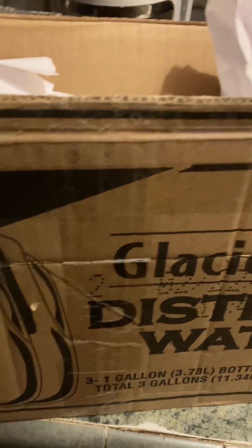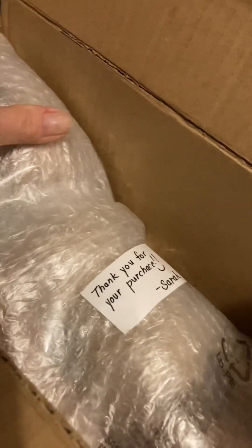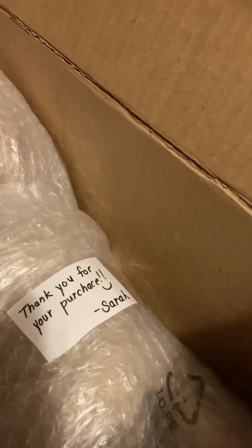Hi there friends, this is Josie and I have a box opening. I'm so excited about this one. I really wanted you guys to see this one because she has a thank you — isn't that sweet? That's so nice.